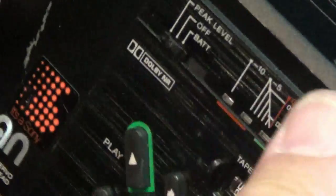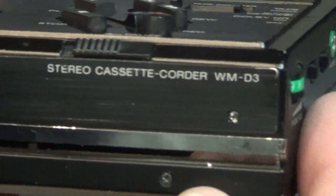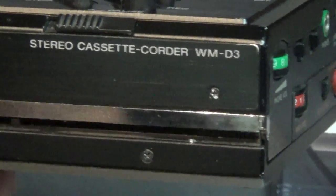There's my Sony professional unit — this is the Sony Walkman cassette recorder WM-D3. Hope you enjoyed it!